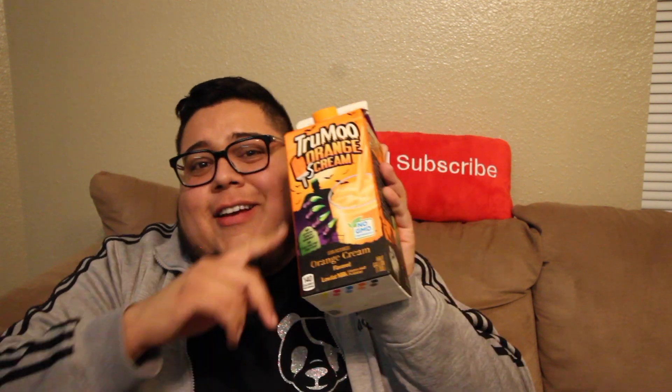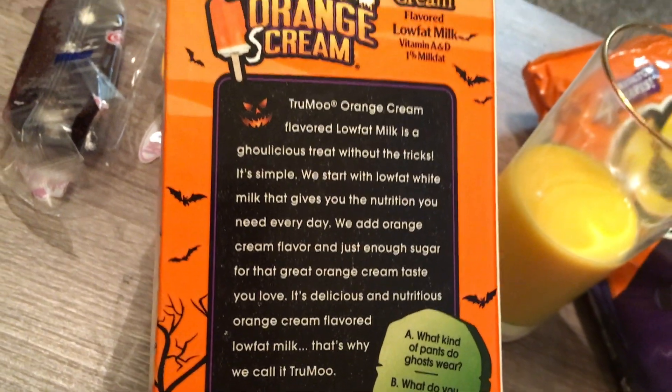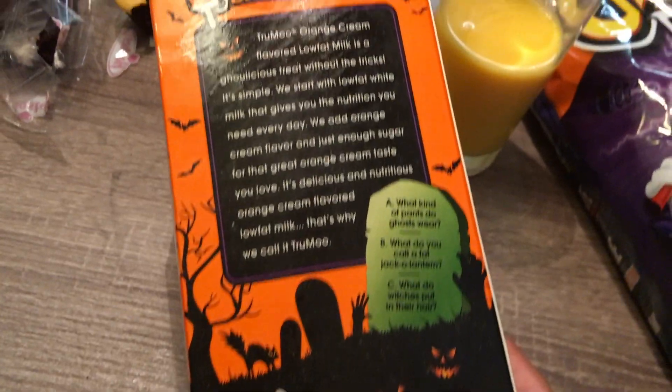Last but not least, I got this TruMoo Orange Scream right here for y'all. I'm not even looking forward to this — why would you want your milk to be orange cream flavored? But I'm going to go into this open-minded. This really is scary right here. TruMoo Orange Scream is next up on the review list. True Moo Orange Cream Low Fat Milk — 'we added orange cream flavor and just enough sugar for that great orange cream taste you love.' No, I don't love it, and I never asked for my milk to have orange cream.